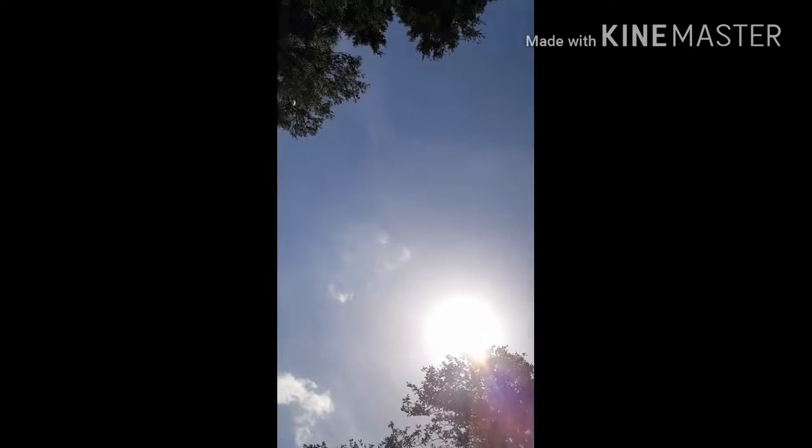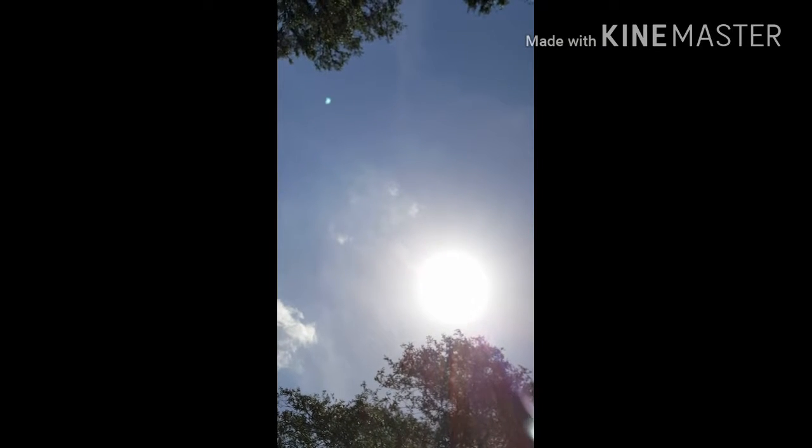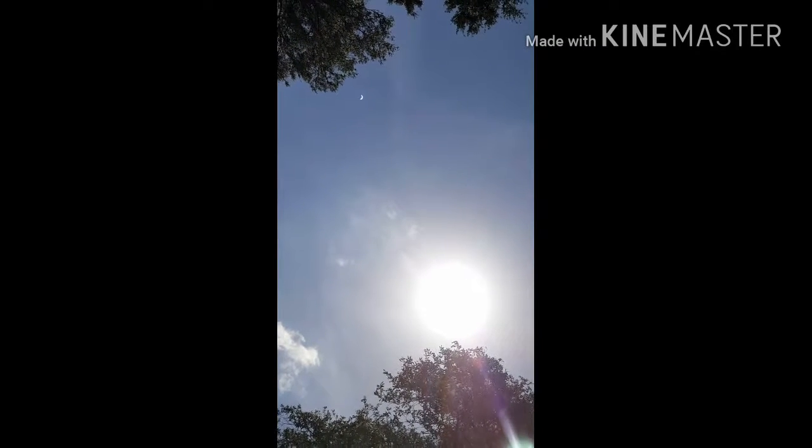We'll pan around here to the sun. Do you see that glow with the ring around it? We're pretty close to the full eclipse, I think.